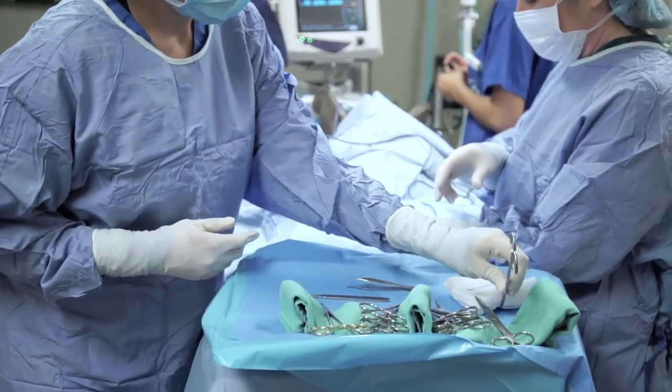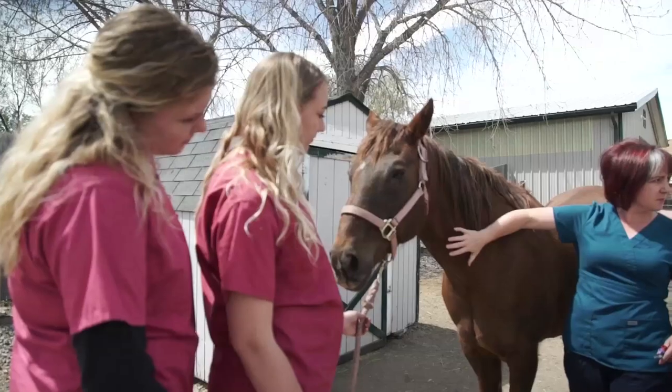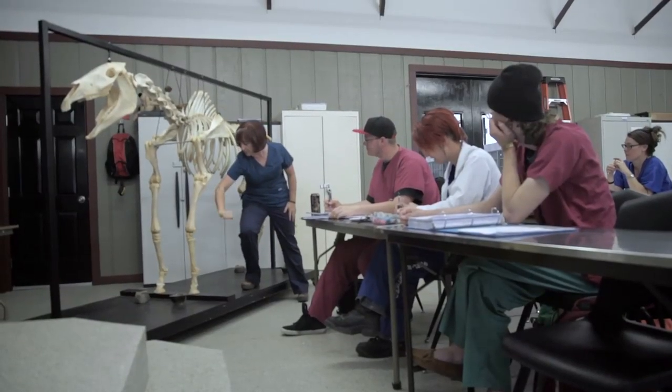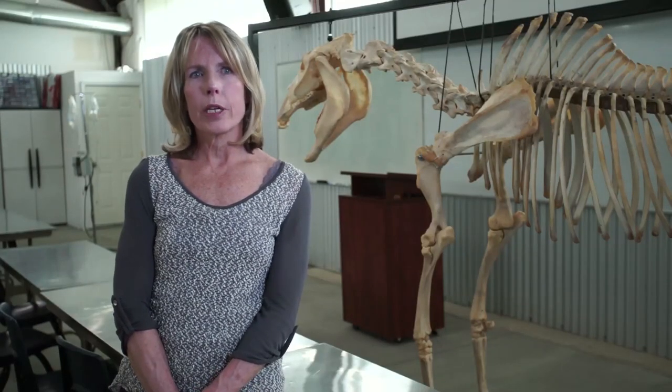The future looks bright for veterinary technicians. It's an exciting field to be in at this time. The Department of Labor consistently rates this field as one that's going to be continuing to grow, even as the economy may waver. We have 100-plus job openings right now in the Denver metro area, so we have more jobs than technicians.